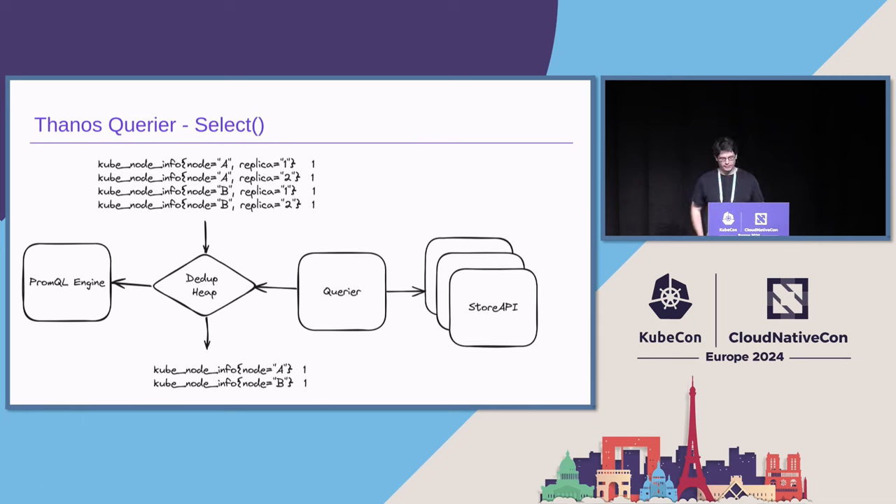Typically, we point the Querier to things we call Store APIs. The Store API is a defined gRPC interface for retrieving time series data. Thanos ships with a few built-in Store APIs — that makes sense given its mission to scale Prometheus. But generally, it's an interface; anyone could implement a new Store API if they want to. Gideos will introduce the built-in Store APIs later on.